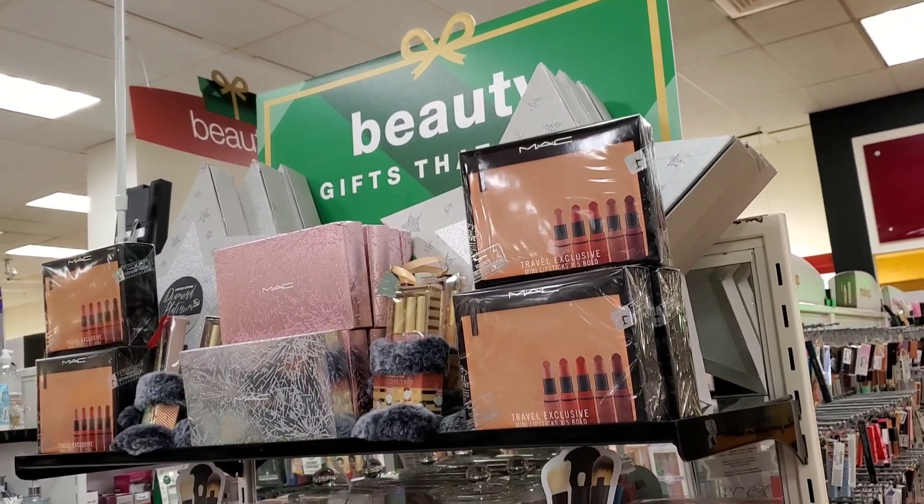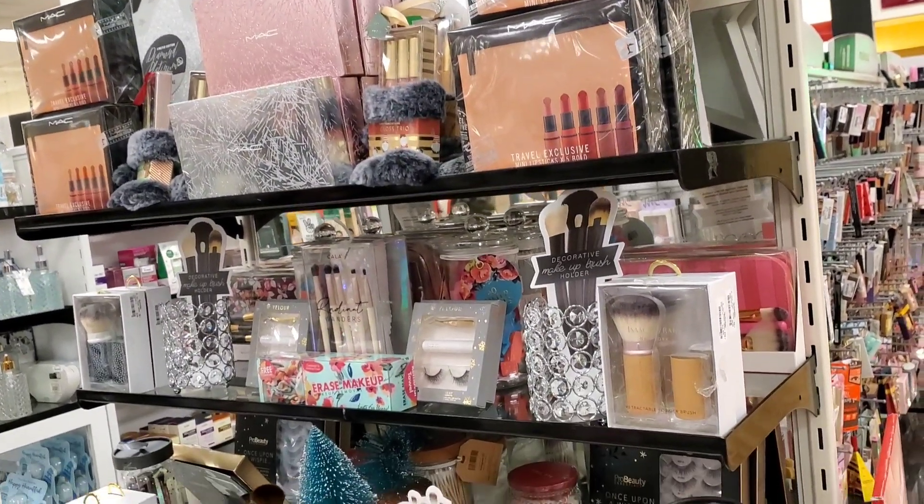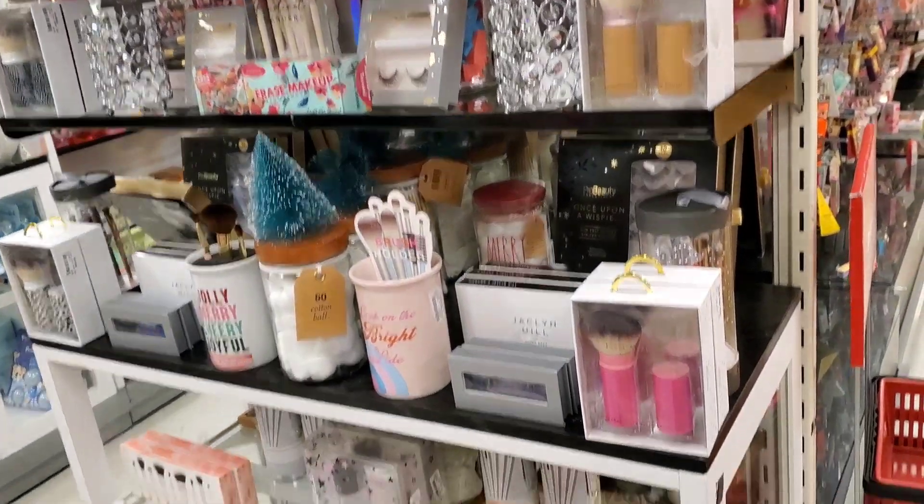Hello guys and welcome to today's video. I am about to share with you my new makeup finds at TJ Maxx and Marshalls. Let's begin.